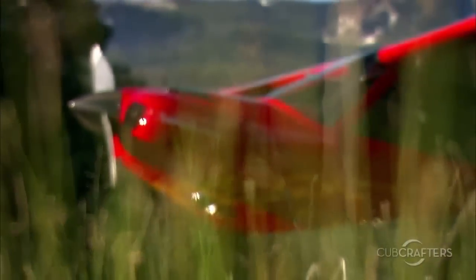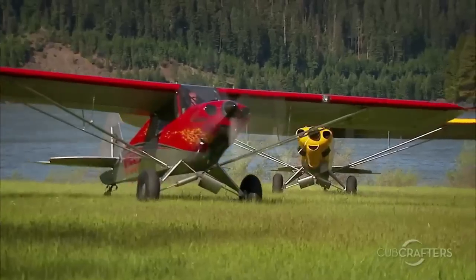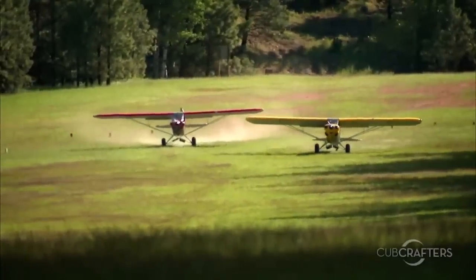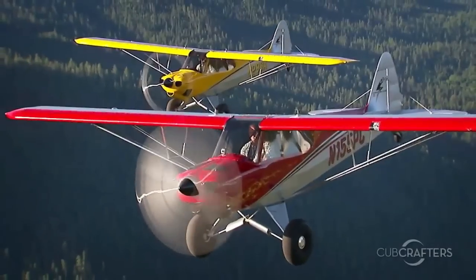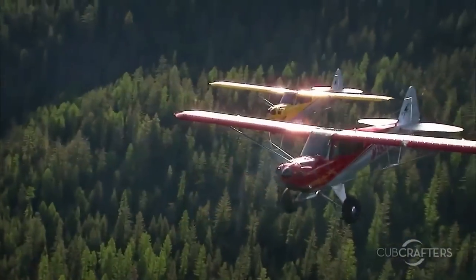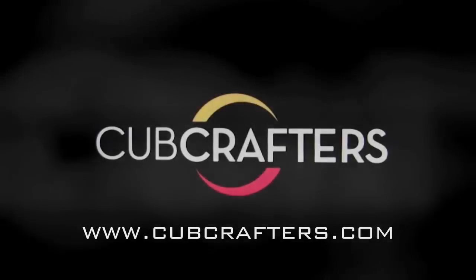No other aircraft explores the limits of the Light Sport category more than the Carbon Cub SS. It can land and take off in patches that you thought were accessible only to helicopters and hikers, and it does so with the grace, confidence, and control that are Cub hallmarks. If you thought that Light Sport was just for budget-minded beginners or veteran pilots stymied by FAA medicals, you simply must fly a Carbon Cub SS. Check us out at www.cubcrafters.com.